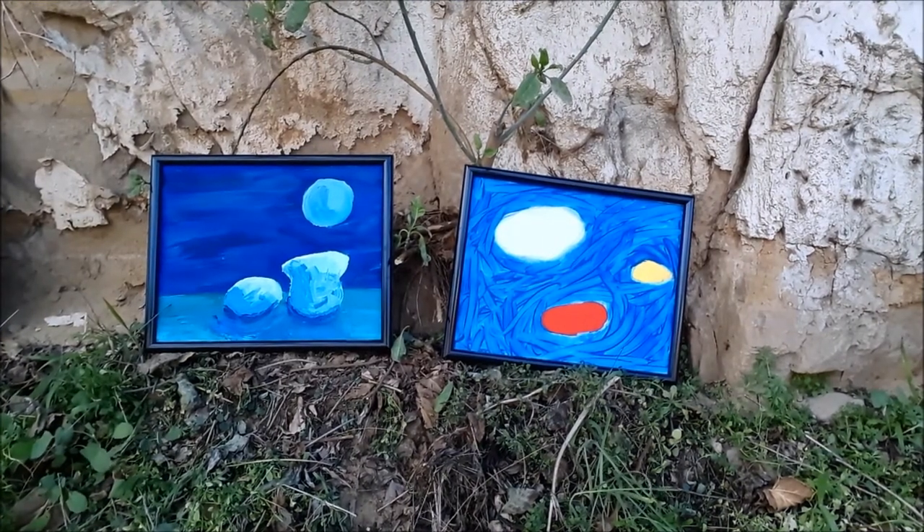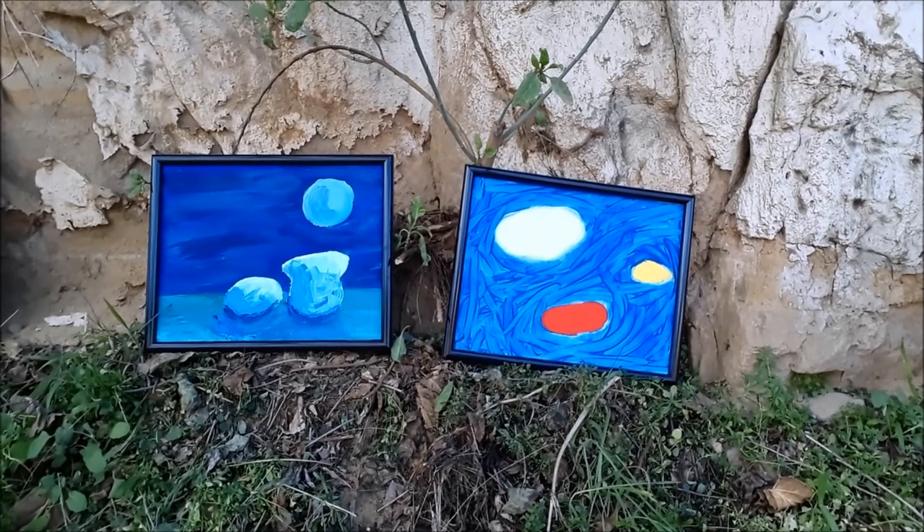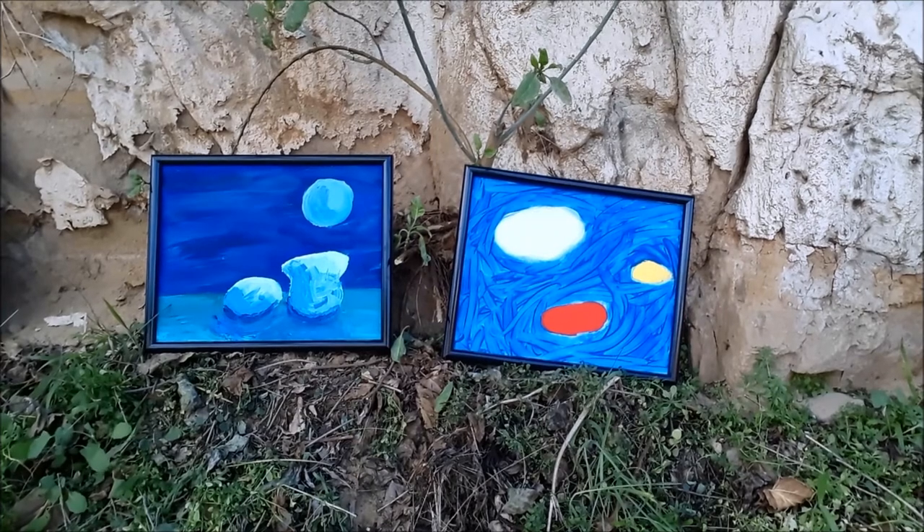These two are also acrylic on canvas board. The one on the left is called 'Watching the Moon' and the one on the right is called 'Anguish.' I painted the one on the right entirely with my fingertip — I did not even use a brush. I really like the one on the left because I tried to use tricks of perspective to make those look like volumetric shapes sitting on the horizon with the moon and sky in the distance.